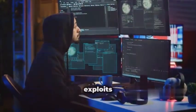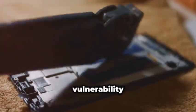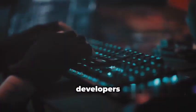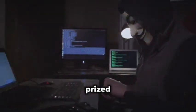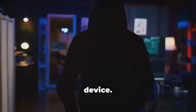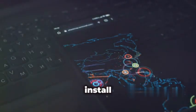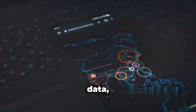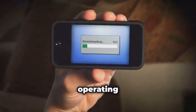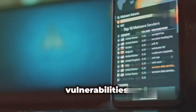Zero-day exploits are as scary as they sound. Imagine a vulnerability in your phone's software or hardware that you don't even know about. Hackers find these flaws before developers do, and these exploits are highly prized on the black market — like a secret back door into your device. Hackers can install malware, steal data, or take control of your phone. Always keep your phone's operating system and apps up to date, as software updates include security patches that fix known vulnerabilities.